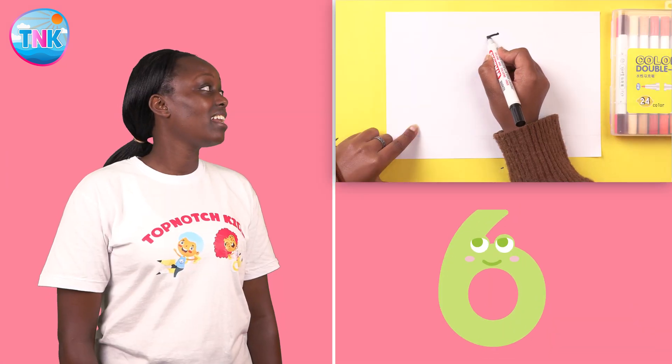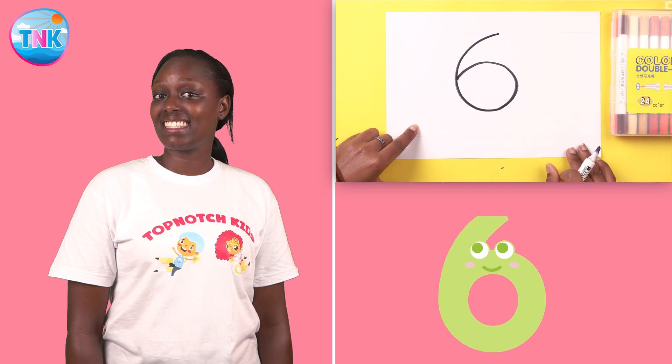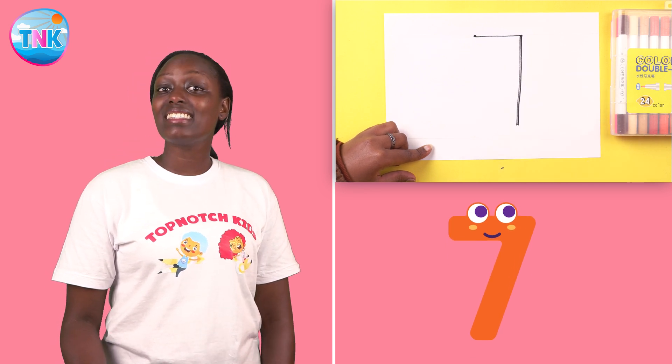Round and adjoin. Number six. Across and down. Number seven.